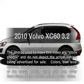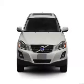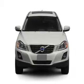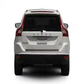Get noticed in this 2010 Volvo XC60. This is the set of wheels you've been looking for, with a reliable 6-cylinder engine connected to a smooth-shifting 6-speed automatic transmission.